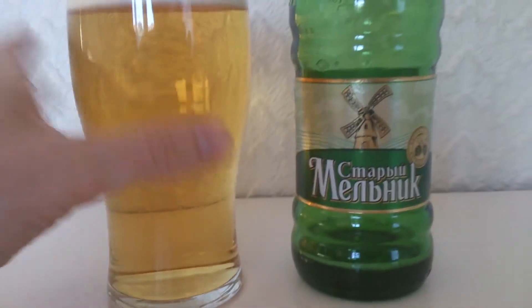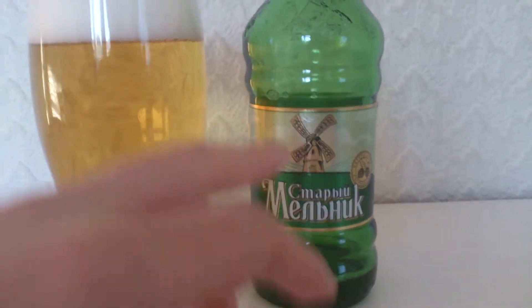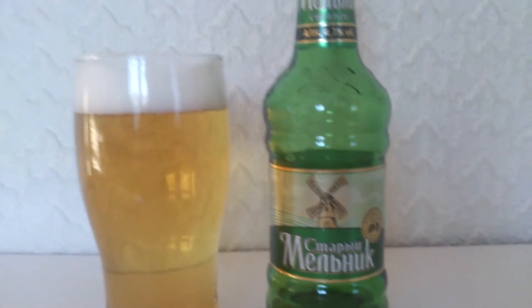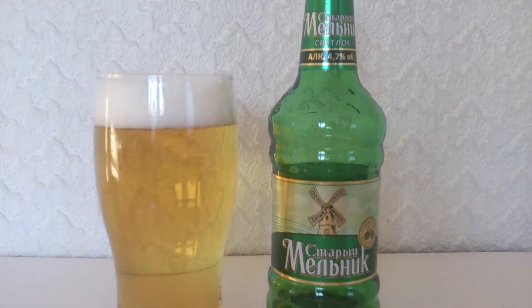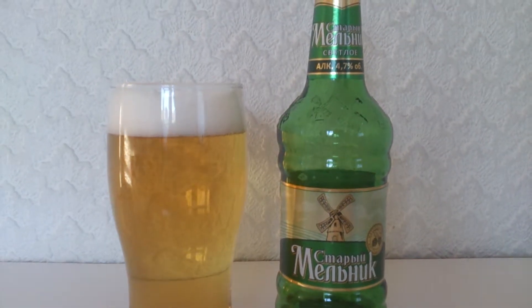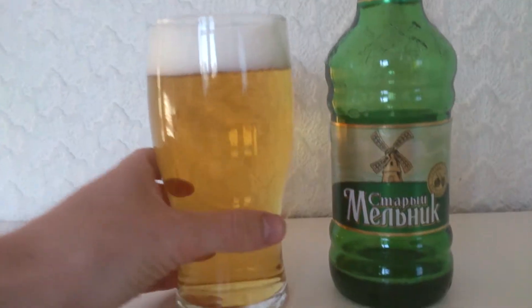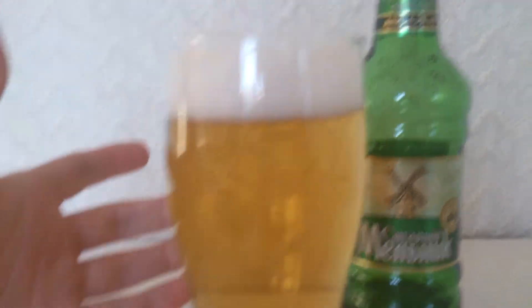Onto the beer now then. I've had a type of this before - it was by the same company, same logo but just a different version of this beer. That was going back probably two to three years ago if not longer, so it's been a while. So first appearances - fucking 10 out of 10 for appearances. That's just really cool. Love it.